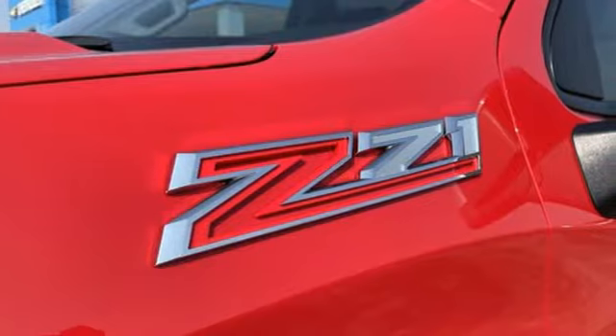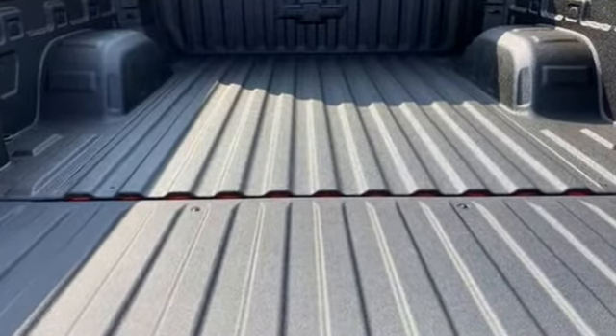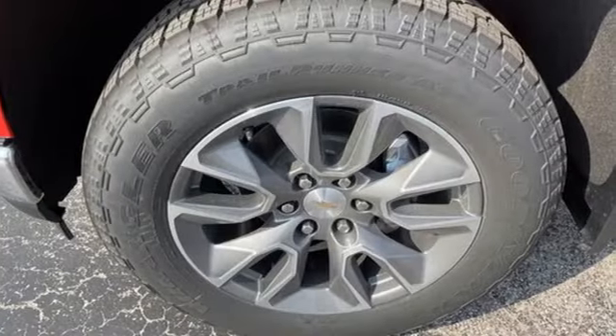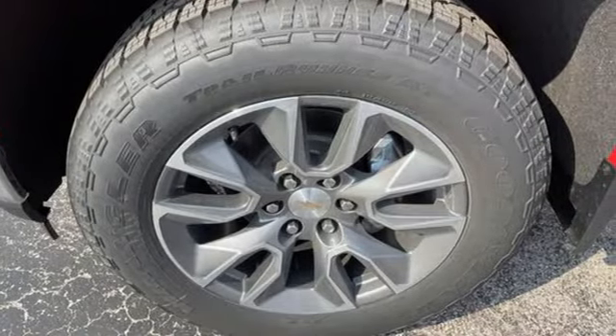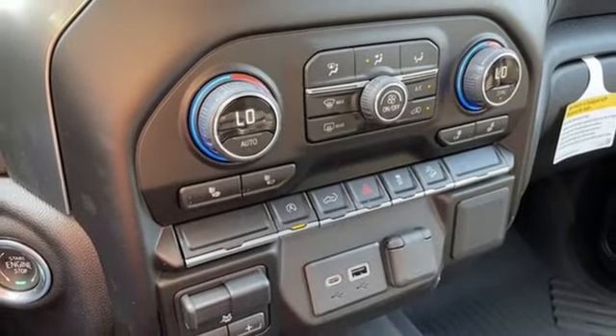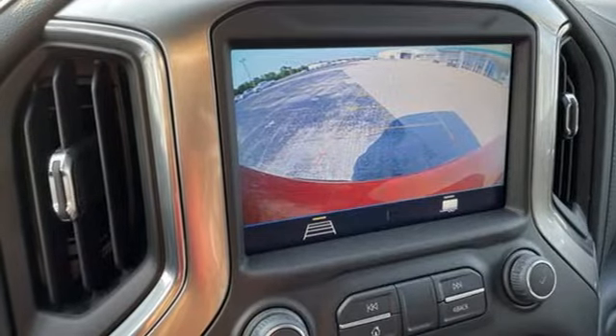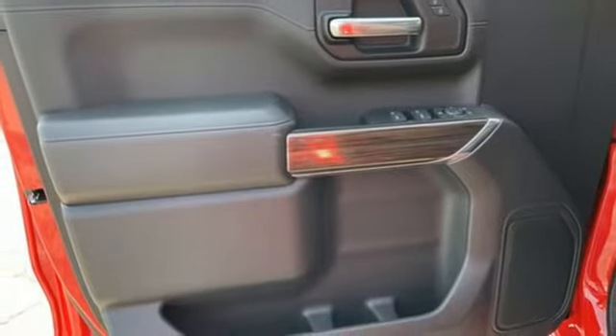It boasts an impressive list of features like these: intercooled turbo inline four-cylinder engine, 4-wheel drive, automatic transmission, trailer hitch receiver, streaming audio, Wi-Fi hotspot, dual-zone climate control, aluminum wheels, electronic shift on the fly, and LED low and high beam headlights.